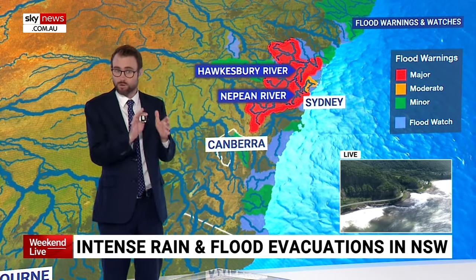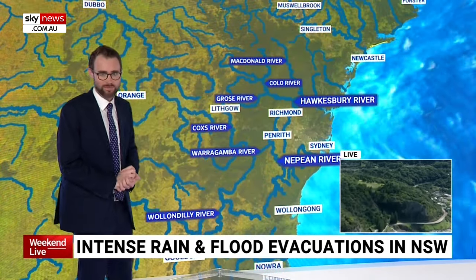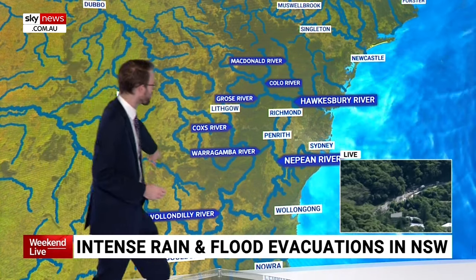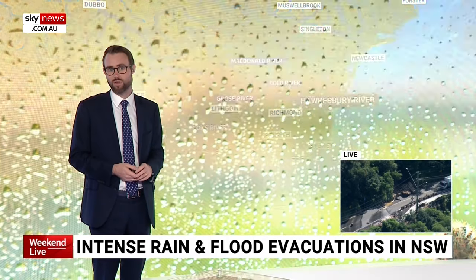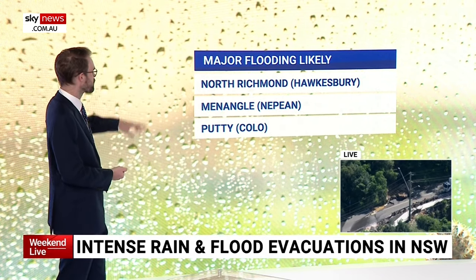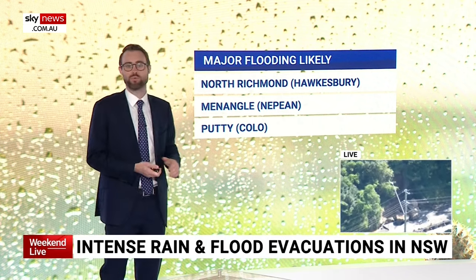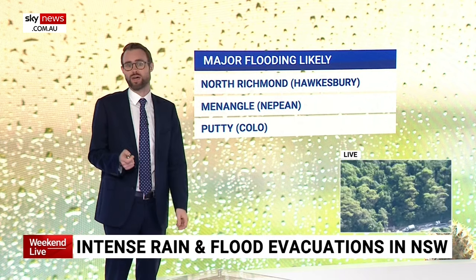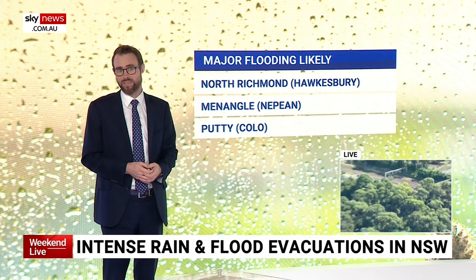For the Hawkesbury-Nepean, there are still major flood warnings in that region because of the enormous amount of rain that has come through. Warragamba Dam is spilling, and its river flows into the Hawkesbury-Nepean. There are about five main rivers that flow into that catchment, all at different heights, all combining in the Hawkesbury itself eventually. The Bureau has said that North Richmond, Menangle and Putty are likely to reach major flood level today. There is potential that multiple other regions could also reach major flood level, and the Windsor Bridge could be shut later today at the earliest.